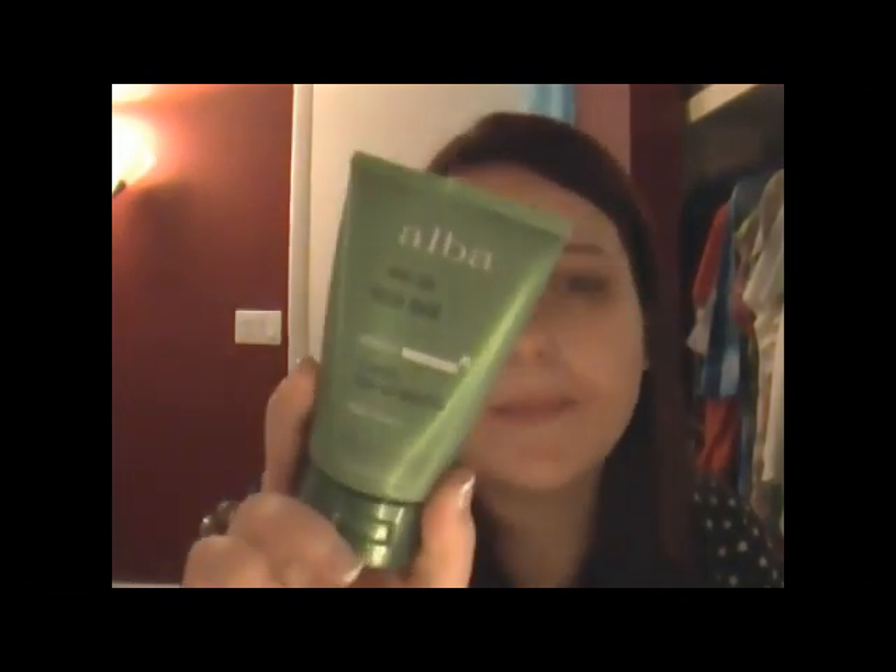Since I don't have a pimple cream right now — my skin has been getting irritated from putting makeup on and off for so many videos — I'm going to use this deep sea facial mask from Alba. You can get it at the drugstore or Whole Foods; I really recommend it. It's a mask, so it'll seal off that area. I'll go ahead and apply it right on the spot.